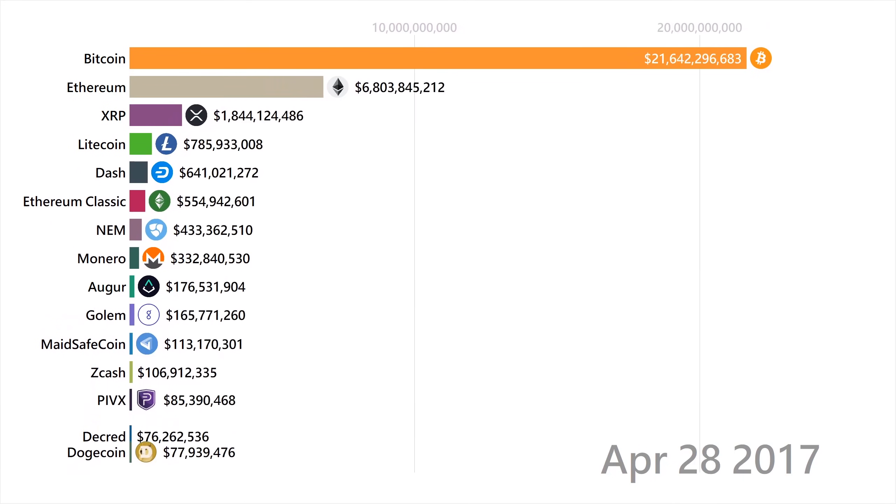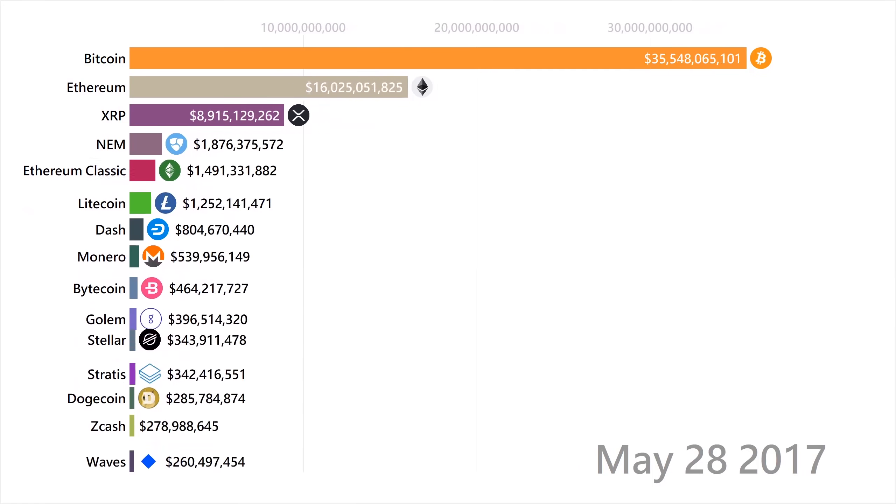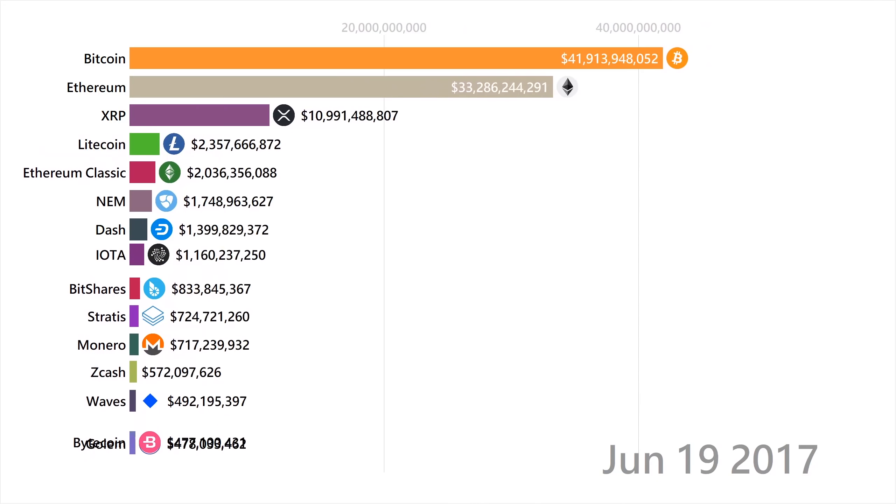Around here, you can see that XRP grows very quickly, and then so does Ethereum. At this time, many new tokens are being created on the Ethereum network during the ICO boom of 2017.